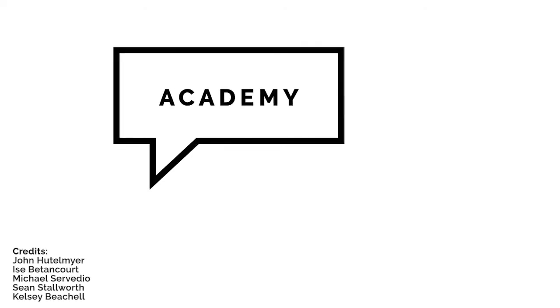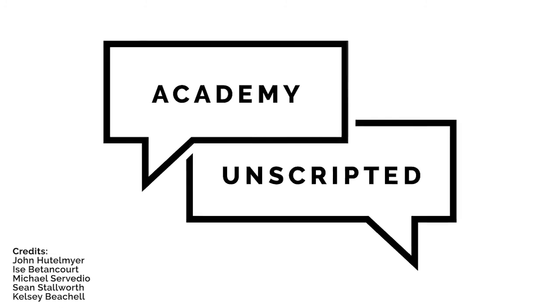I want to thank you for joining me today for Academy Unscripted. I really appreciate it. Thank you, it's been fun chatting with you. For now, that's it for Academy Unscripted. Thank you for your time, I really appreciate it. We appreciate you guys for coming. Until next time, peace out, guys. Bye.